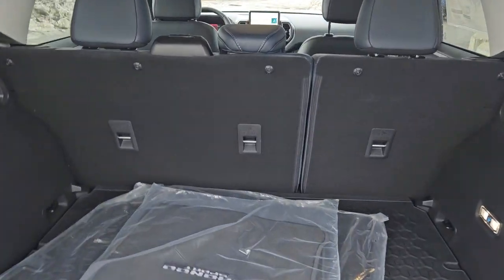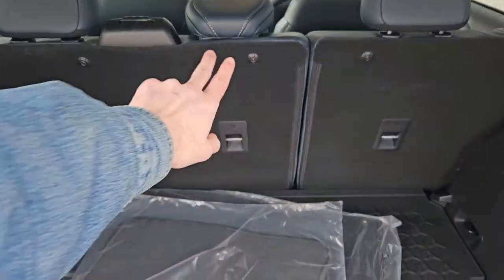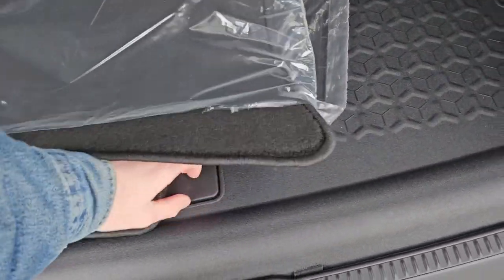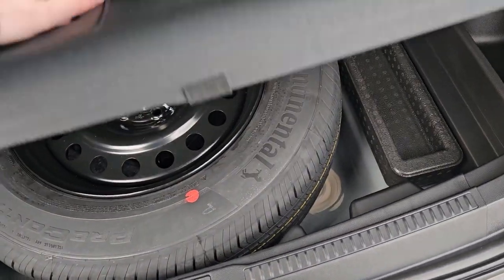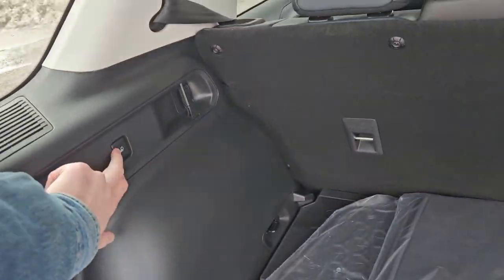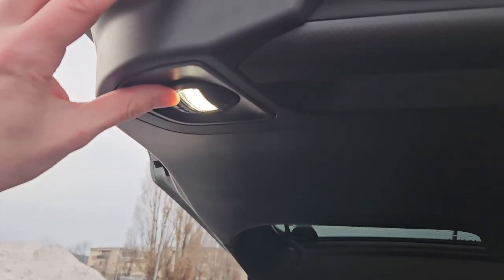Looking into the back, we've got a spacious cargo area that can always be expanded by folding down the rear seats. Underneath the rugged cargo floor you have your full-size spare, and on either side you have these tie-down points for your cargo and a 12-volt power outlet.